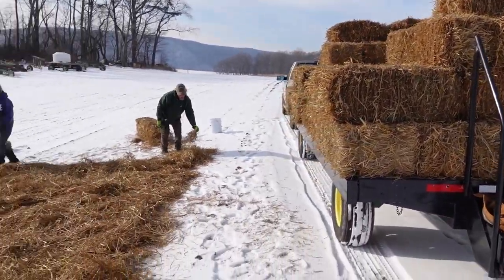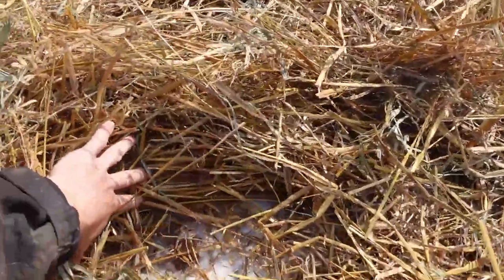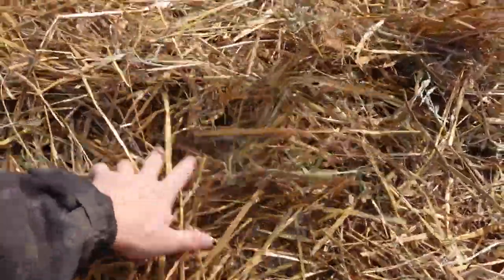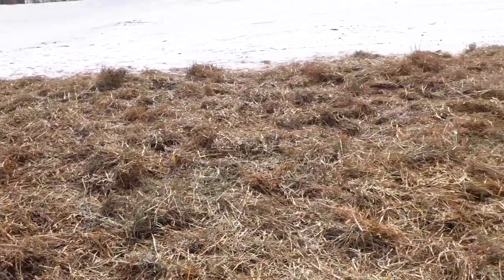Basically what we're doing is pulling the bale off, breaking it open, taking the slices out, and then spreading it as evenly as possible across the garlic field. You really can't see much snow underneath this layer of straw, which is what we want. The snow kind of tells you how thick you're laying it on, and this looks pretty perfect. Hopefully we can do this across the whole field.